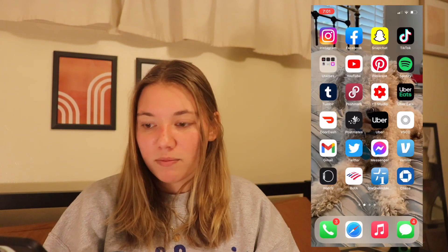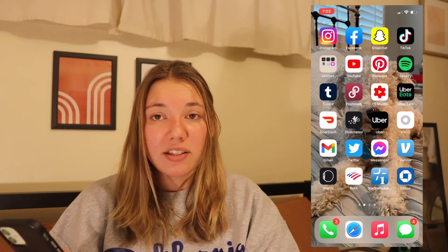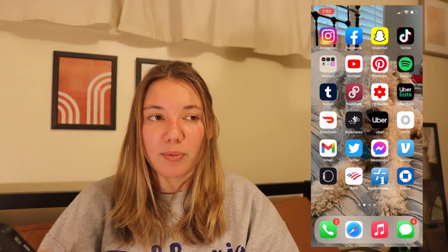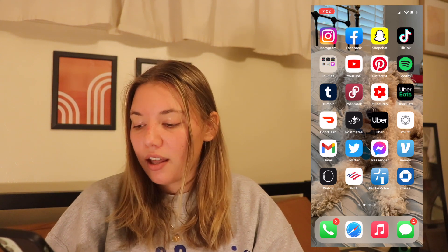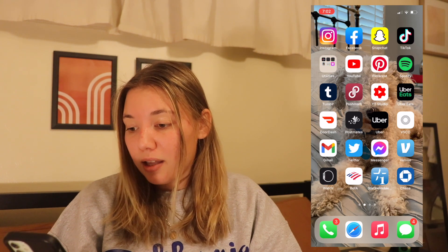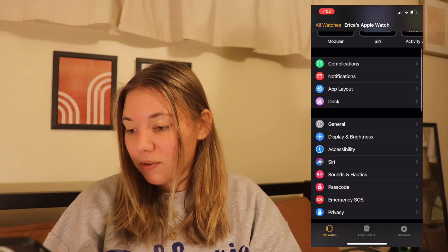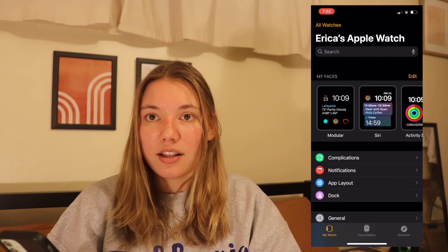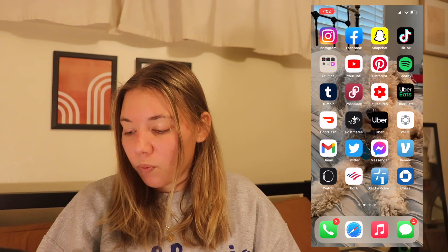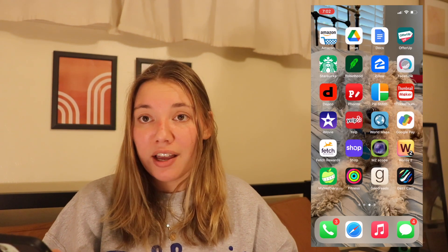And then Gmail, Twitter, Messenger for Facebook. I like to check Facebook Marketplace a lot, so if you check Facebook Marketplace you kind of need the Messenger app to message people. Venmo, Apple Watch — I have not used my Apple Watch in a hot minute, I really need to. It's just a pain to charge; I hate that it's a whole extra charger. My Bank of America, Star One, Chase — very basic. Amazon, Google Drive.